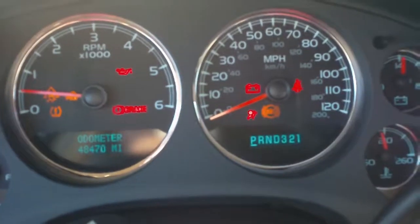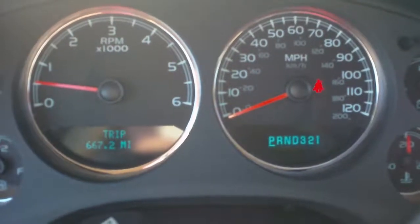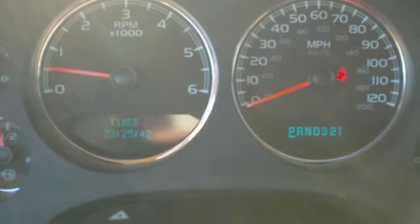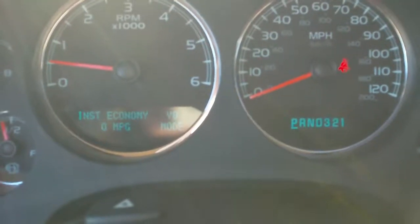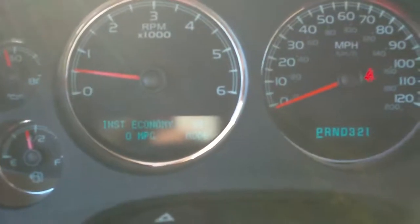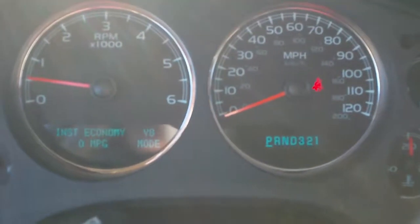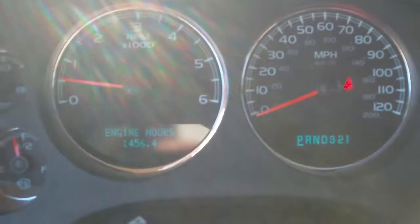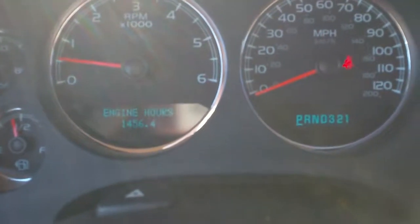Currently this vehicle has 48,470 miles. It has the driver's information center, which gives you trip odometer, fuel range, average economy, trip timer, transmission temperature, and instant economy. You can see where it says V8 mode — this does have active fuel management, so it will drop into four cylinders on the highway. It also gives you engine hours, remaining oil life, and your tire pressures.